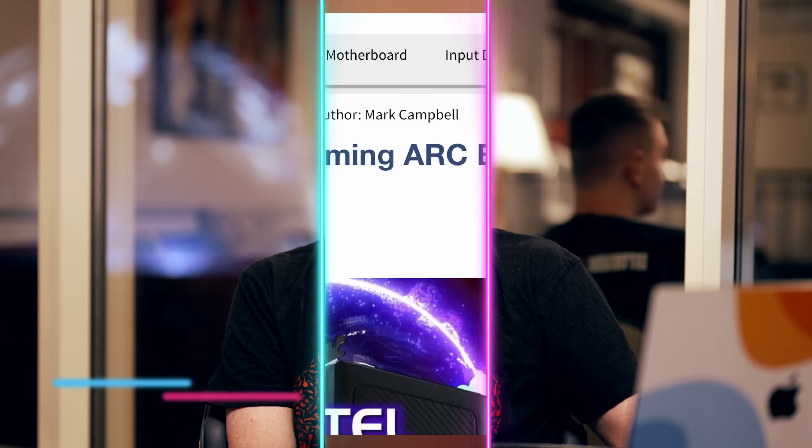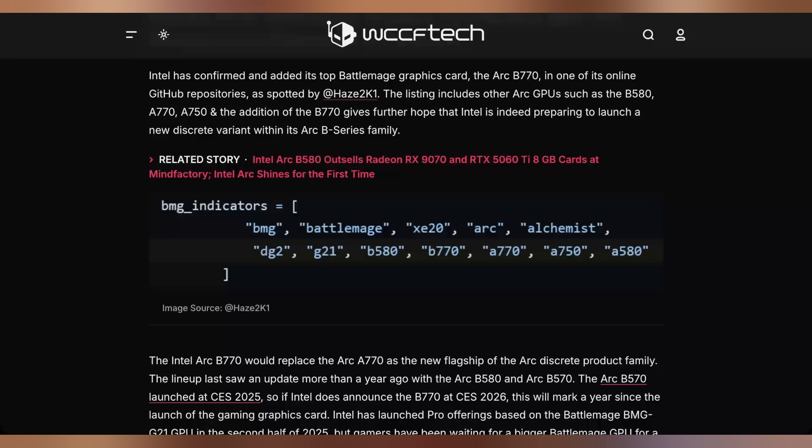Our hotel room has a nice view of the Sphere in the background. I'm hopefully gonna be enjoying the B770 sometime soon, because Intel themselves put on their GitHub the B770 as an indicator of their BattleMage GPUs. This doesn't necessarily mean that we're gonna see an announcement here at CES — I have no clue if that's actually gonna happen — but based on all of the details surrounding it, it would make sense that this is the time they would unveil this GPU, which we're expecting to be about 60% more powerful than the B580.